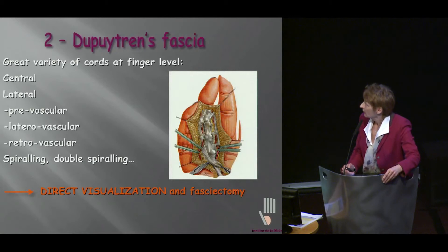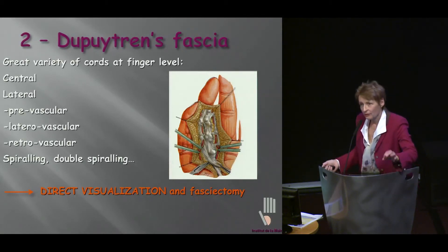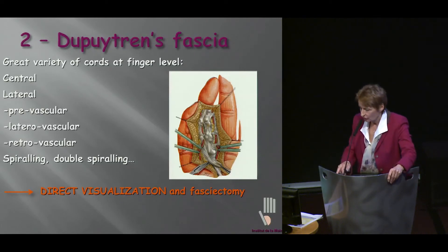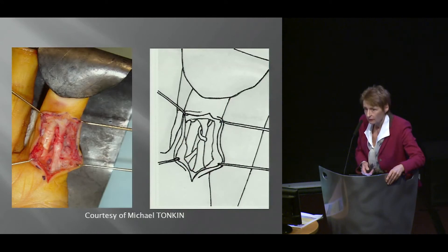What you often have is much more than those very nice cords that you see on the drawings. I feel like I need to visualize it and remove the tissue. Look at this — this is from Michael Tonkin — your vascular pedicle is at risk here.